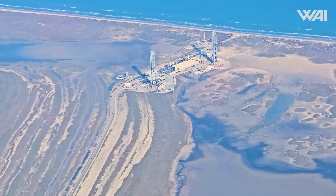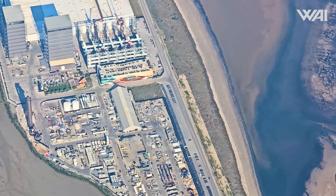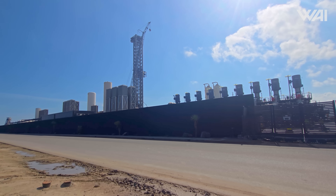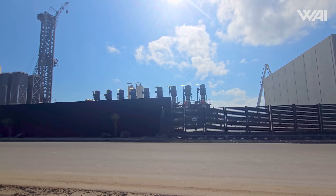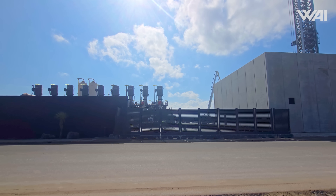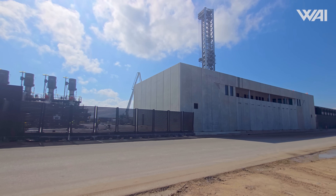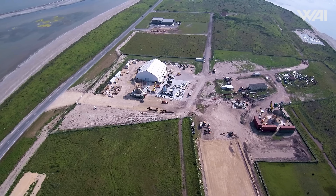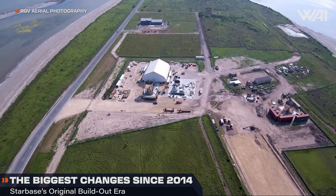Let's dive right in. SpaceX's Starbase complex in South Texas is in the midst of a broad and deliberate transformation. They are preparing the facility for more frequent Starship missions and Starship version 3, the next generation vehicle configuration. Recent activity highlights both the dismantling of legacy infrastructure and the construction of new ground systems intended to support future launch cadence and improved operational resilience.